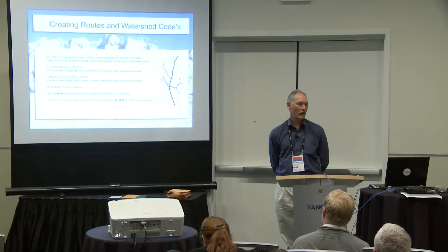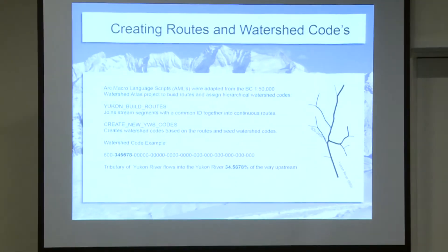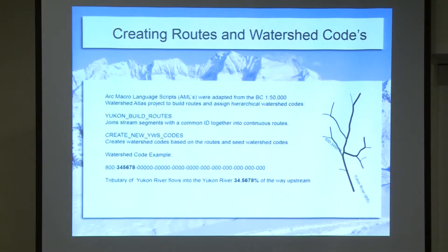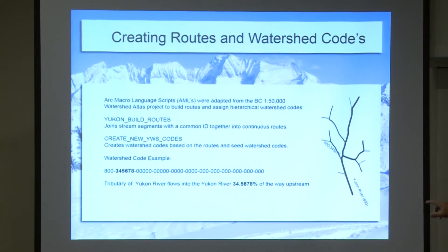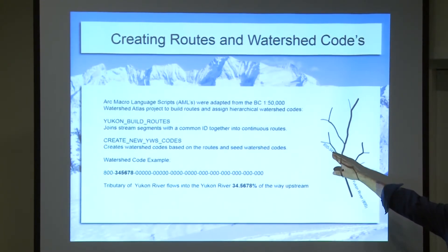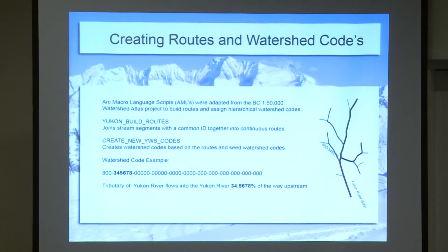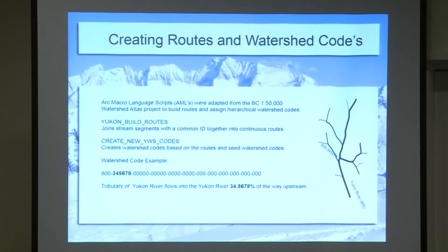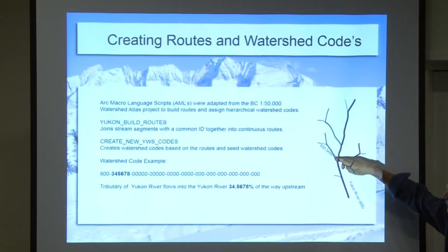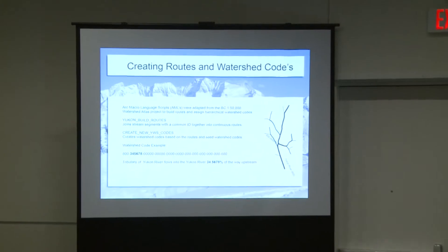Once the network was built, we used ARC AMLs, basically modified from the BC project, to check the network, create true routes, and create hierarchical watershed codes. A main stem was given a parent code — in this case 800 — and then each branch was given another code based on the distance up from the mouth. It's a percentage distance up from the mouth; in this case this branch is 34.5678% up the river.